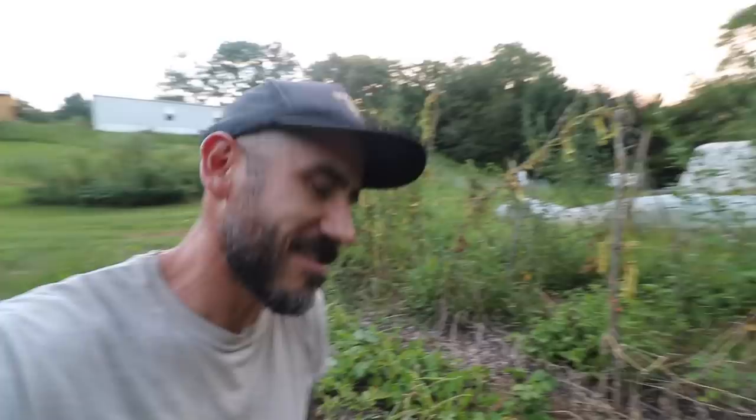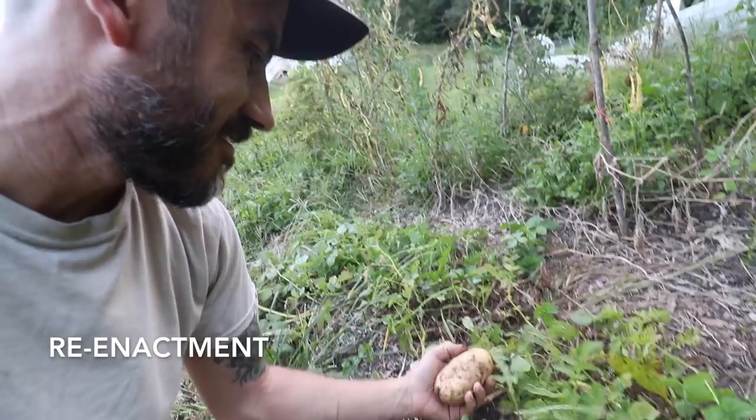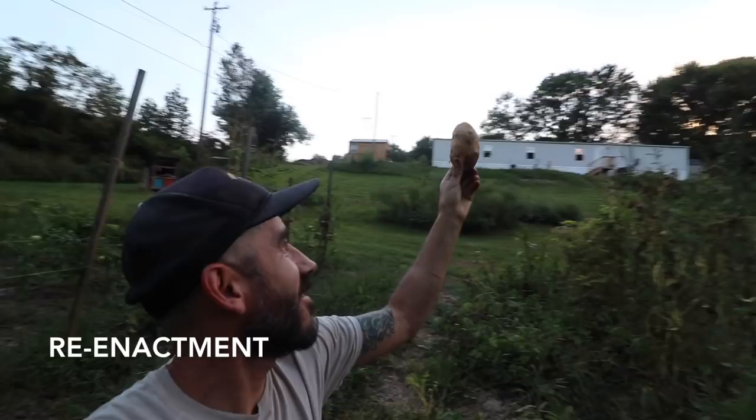I'm going to be honest — this is a reenactment of me picking our first potato, because I was like, oh man, I should have gotten that on camera. So this is a reenactment. I'm going to check these... whoa, look at this — potato! And that was the end of the reenactment.